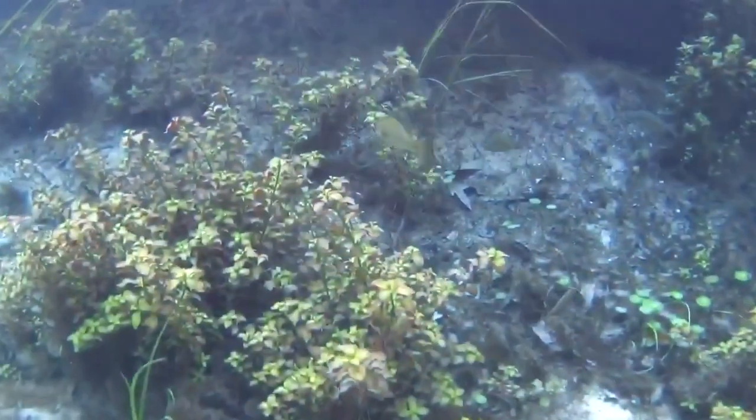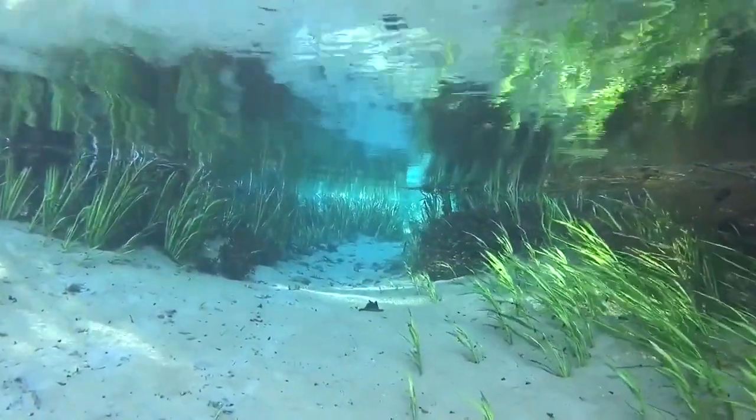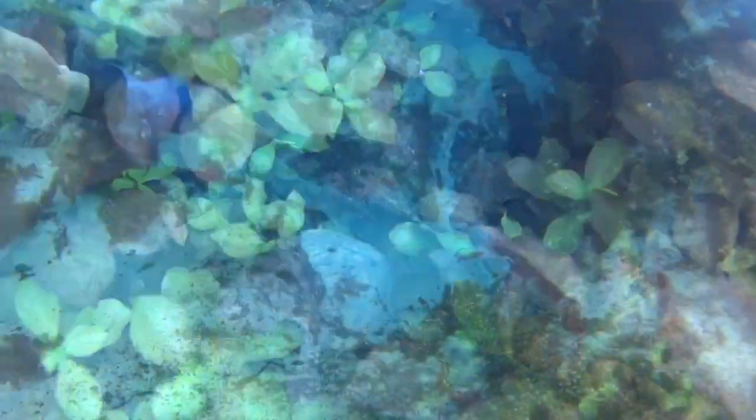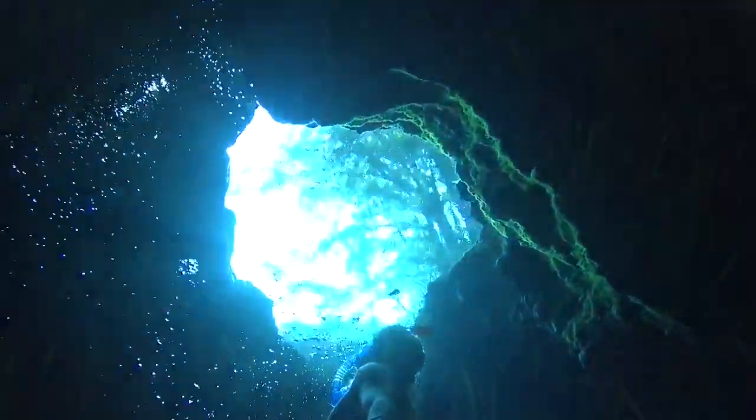Florida has the highest concentration of springs on earth. People from all over the world visit the Florida Springs and are mesmerized by their turquoise beauty. Florida Springs are nature's crystal clear freshwater pools. But where does all that water come from?